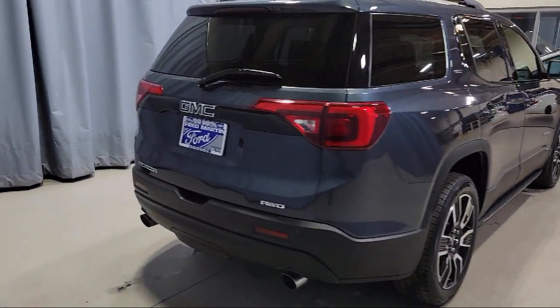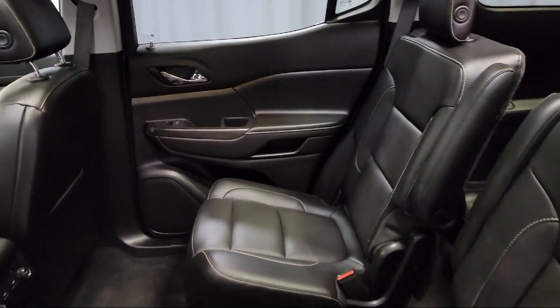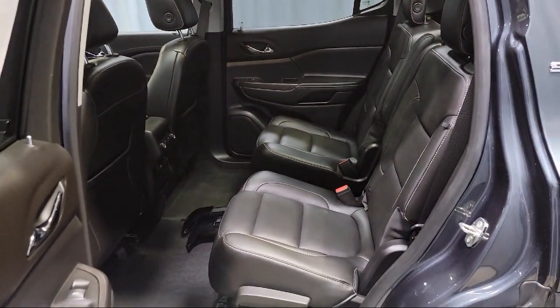It also features heated front seats, a Bose premium audio system, third-row seating, steering wheel controls, and has less than 25,000 miles on the odometer.